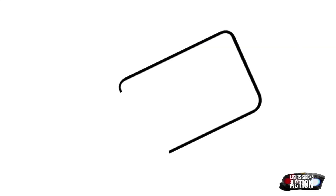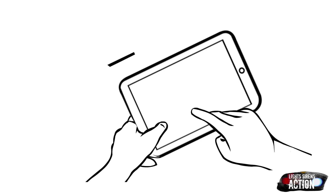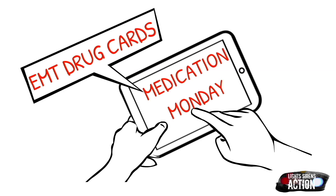Hey everyone and welcome to Light Sirens Action. Today you've tuned in on a Medication Monday. Medication Monday is a quick mini-series that airs every Monday where we highlight a different EMS drug administered out in the field, done specifically in EMT drug card format. But as always, please abide by your local protocol and scope of practice. This is never intended to be a replacement for professional medical advice.